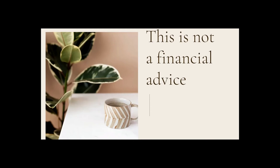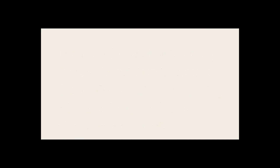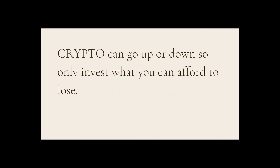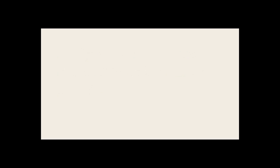And that, my friends, was the video. This is not financial advice in any shape or form — I'm not a financial advisor. When it comes to cryptocurrencies and anything related to this space, there's always some risk involved, and you would want to do your due diligence before investing. Crypto can go up or down, so only invest what you can afford to lose. If you want to learn more about what the Million Dollar Yield Farm looks like, click the link in the description below and grab your bonuses.